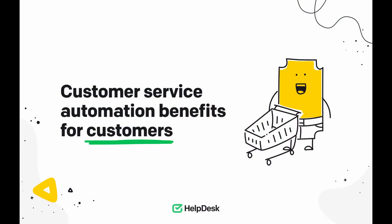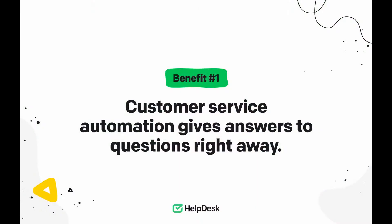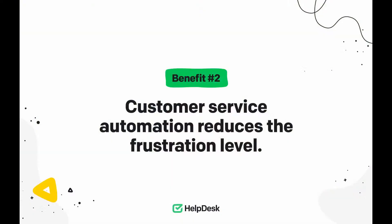Now it's time for another group that benefits from customer service automation — the customers themselves. Benefit number one: customer service automation gives answers to questions right away. When you implement support automation in your business, you gain a 24-hour communication channel. This means your customers can reach out around the clock because automation is always on standby. For example, when your automation system spots a new message from a customer, it can immediately send a confirmation. Benefit number two: customer service automation reduces the frustration level. Customers want you to take care of their case here and now. If they don't have to wait long for the first response, they'll be more satisfied. You can't always address their concerns straight away, but you can stay in touch proactively and avoid a possible complaint while keeping your customer happy.